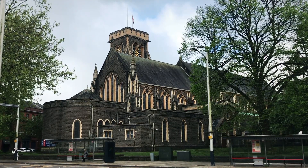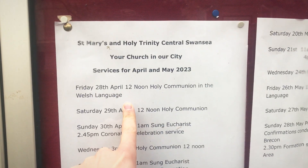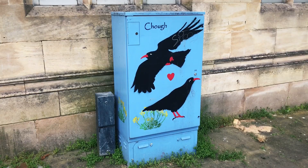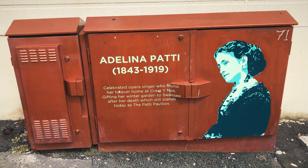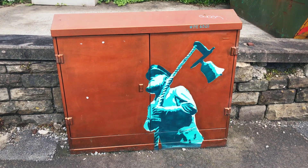Here's St. Mary's in the middle of town. This church in Swansea still has Welsh language services. Apparently she was an opera singer. You can ring my bell!